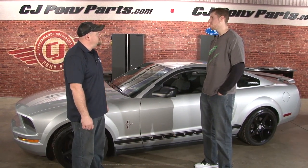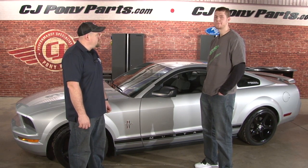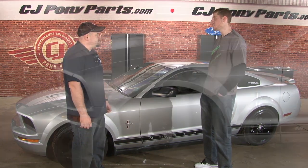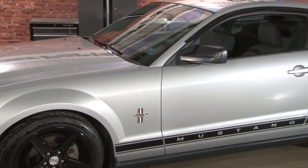It's a 2006 V6 Mustang, it does have the pony package, and it's a five-speed car. I needed something fuel-efficient and reliable to drive back and forth to college, which I had just started at the time.